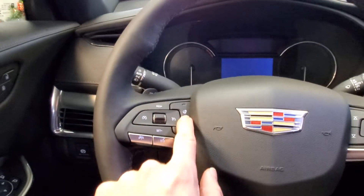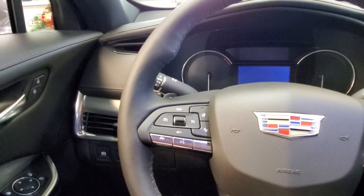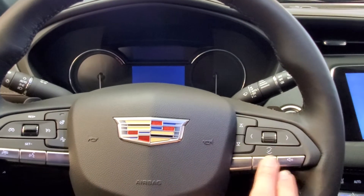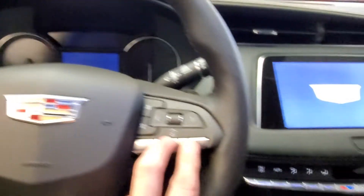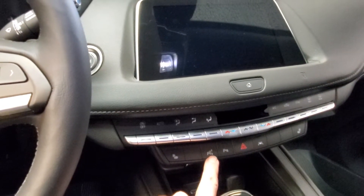Here we are inside. You've got your heated steering wheel, forward collision alert, voice commands. Here you have your park brake, your five-way directional right there, volume controls. Here you have your heated seats and your park assist.